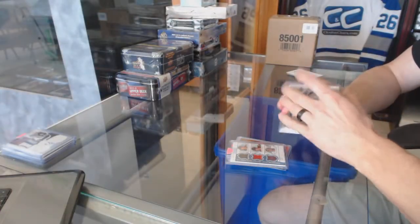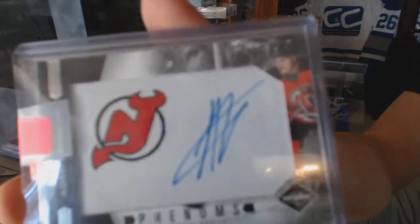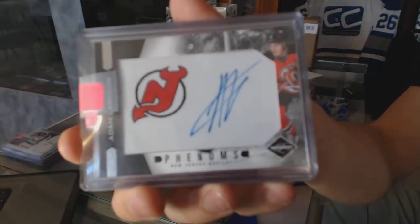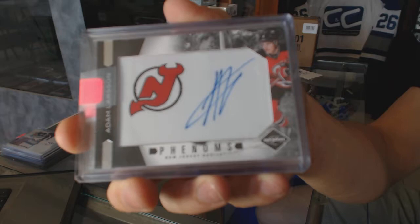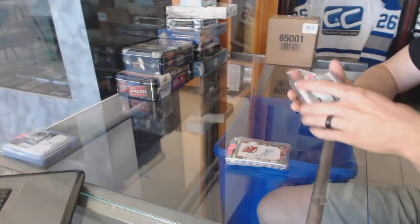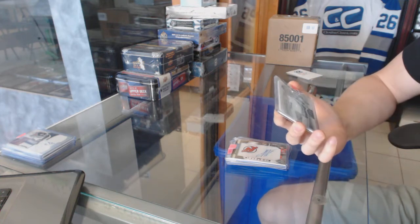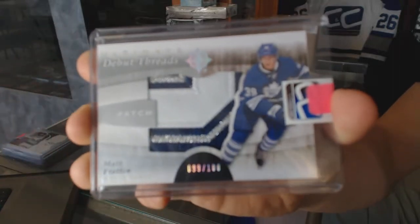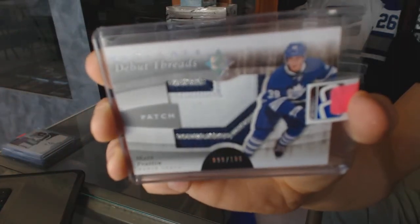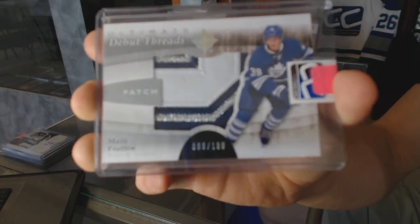We've got an 11-12 Limited Phenoms rookie autograph numbered to 299 for the New Jersey Devils, Adam Larsson. And an 11-12 Upper Deck Ultimate three-color debut threads patch numbered to 100 for the Toronto Maple Leafs, Matt Frattin.